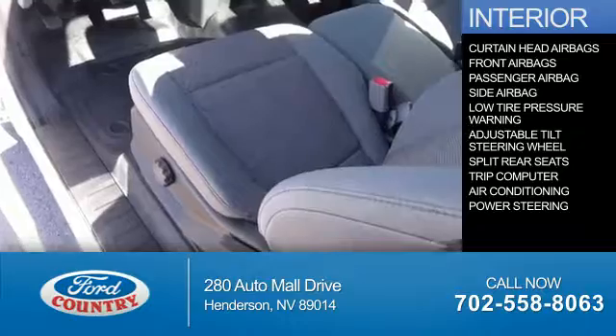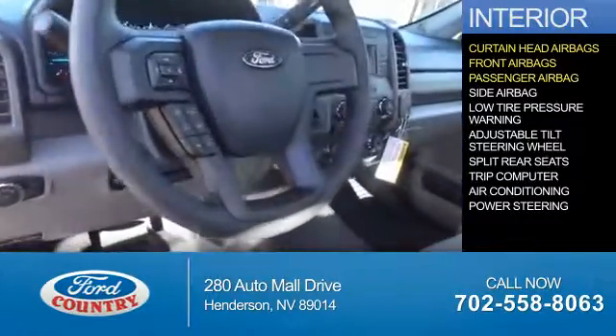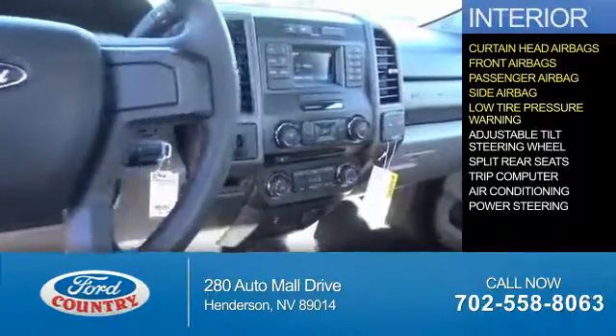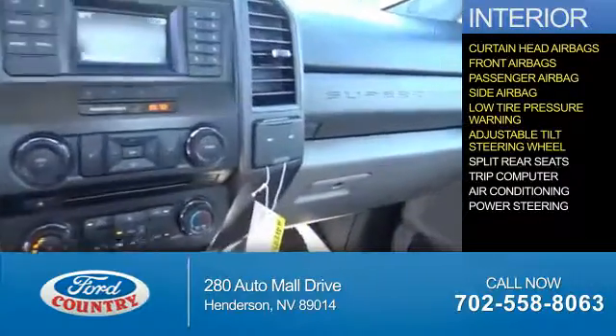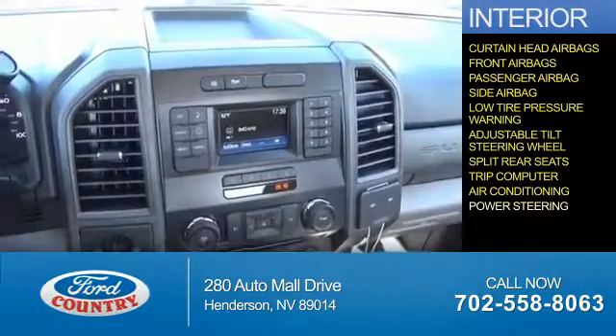Inside you'll find curtain head airbags, front airbags, a passenger airbag, side airbags, low tire pressure warning, an adjustable tilt steering wheel, split rear seats, a trip computer, air conditioning, and power steering.